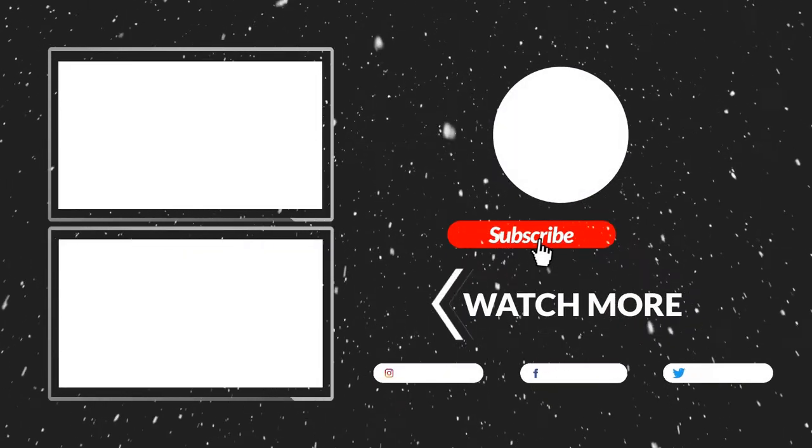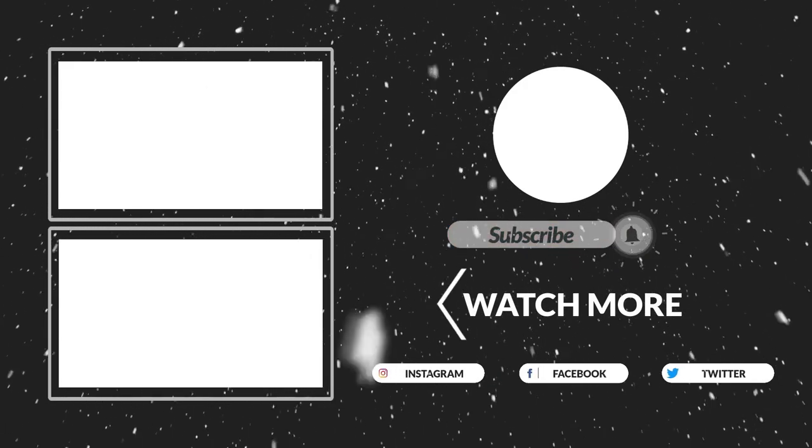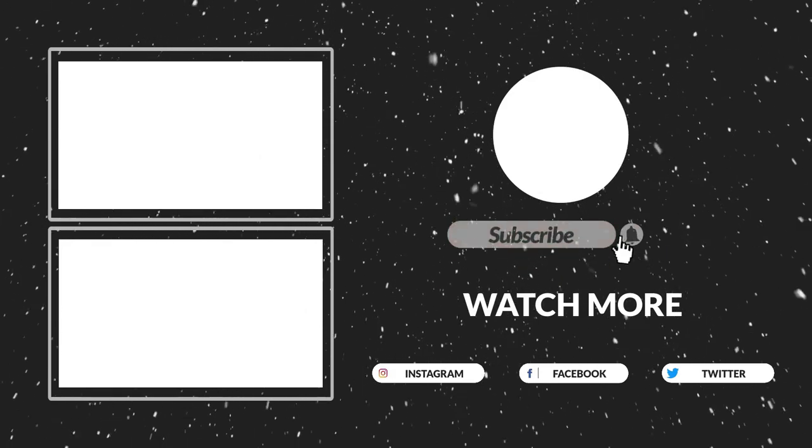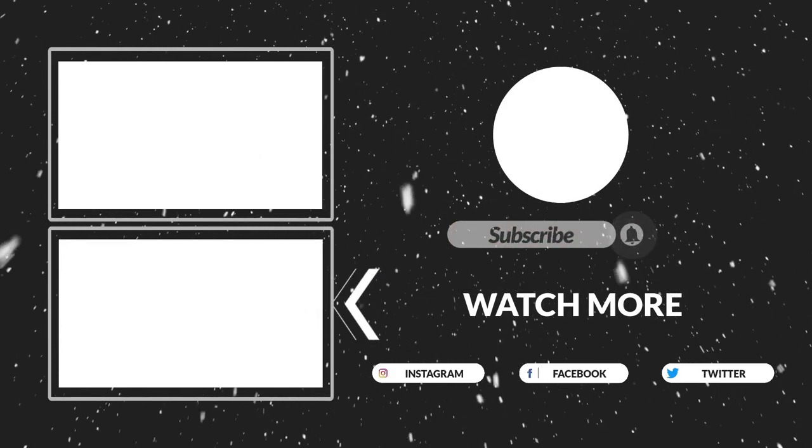Thanks for watching, guys. That's all for now. I hope you liked this video — if it was helpful to you, please make sure to like, comment, and subscribe. Hope to see you guys in the next video.